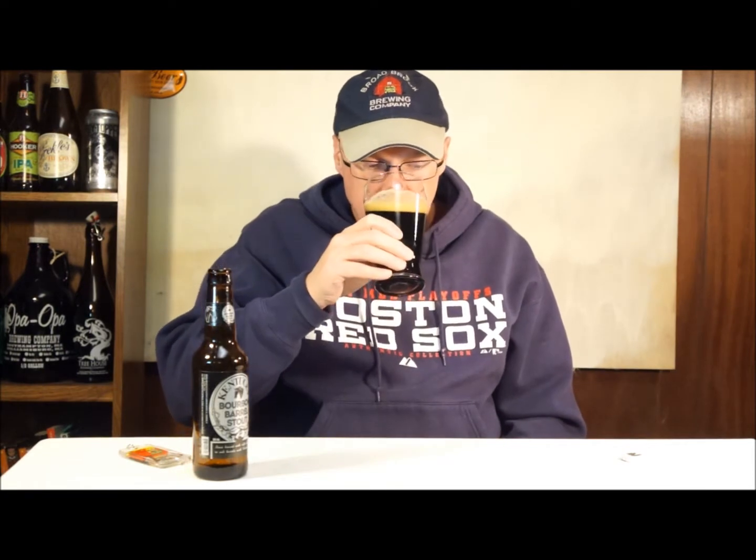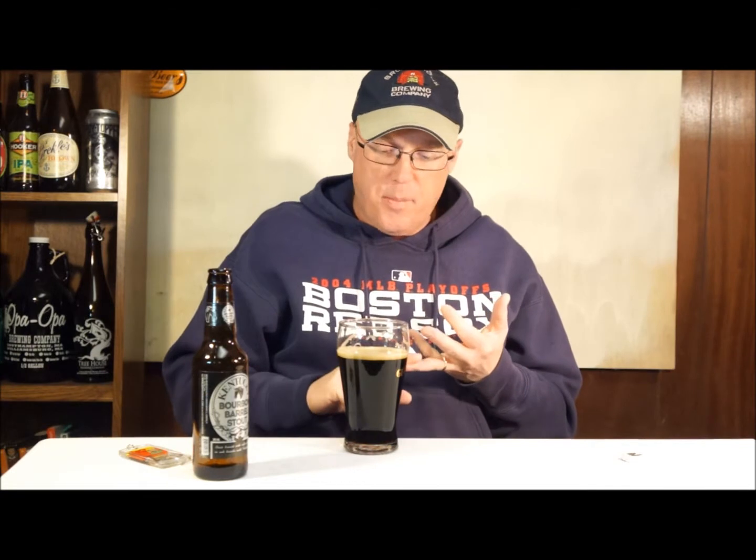On the aroma you smell the coffee right away — you definitely pick the coffee right up — and you smell the bourbon, a little bit of oak. So all in all, what you'd expect is there in the aroma: the oak, the bourbon, the coffee. When I really dig at it I can get a little bit of the roasted malt and a little bit of that creamy milk chocolate that you get on a lot of stouts.